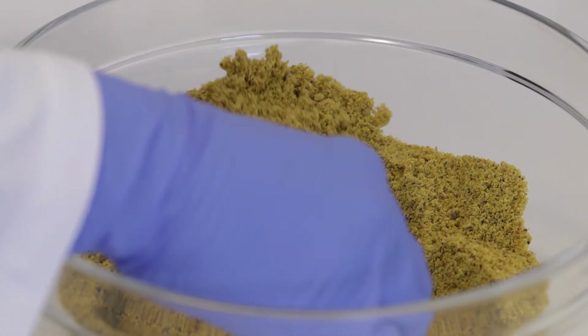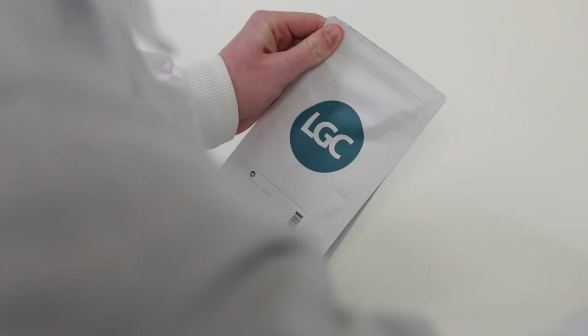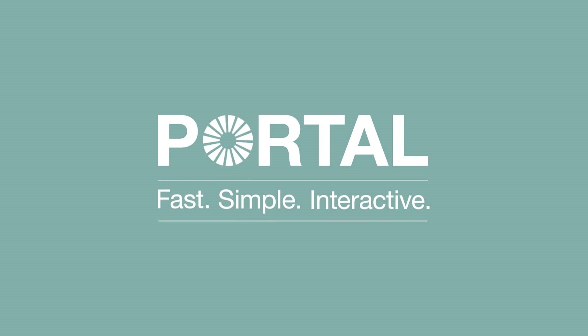We love our customers' feedback and nothing is more important to us than driving quality together. LGC Portal. Fast. Simple. Interactive. Driving quality together.